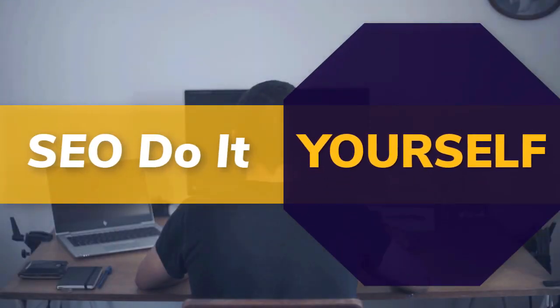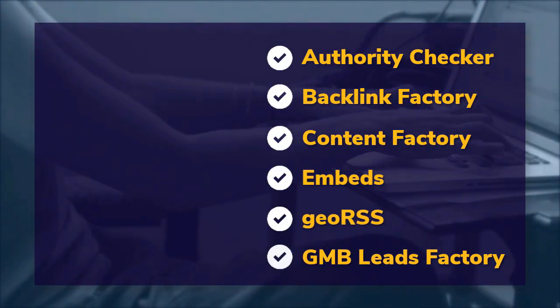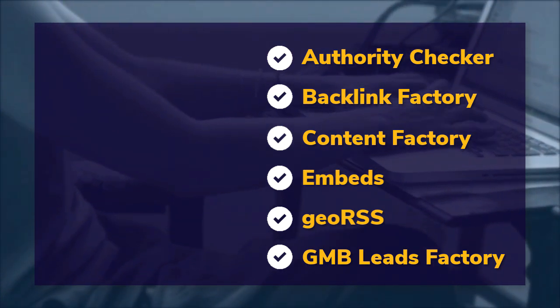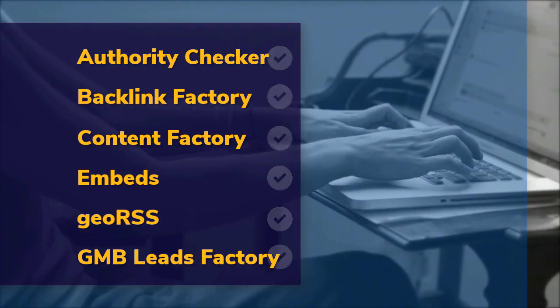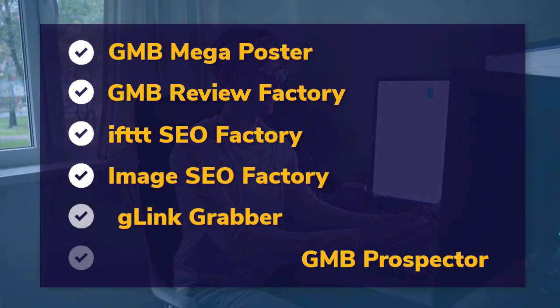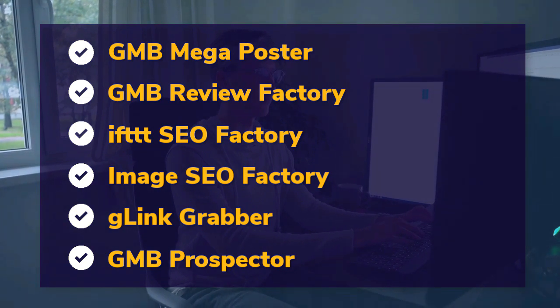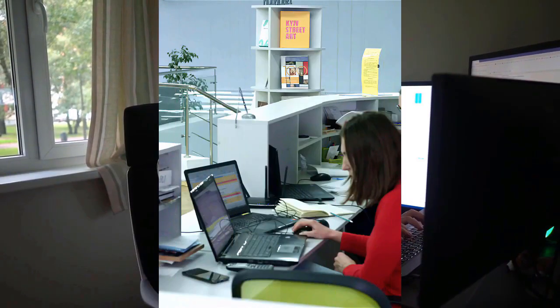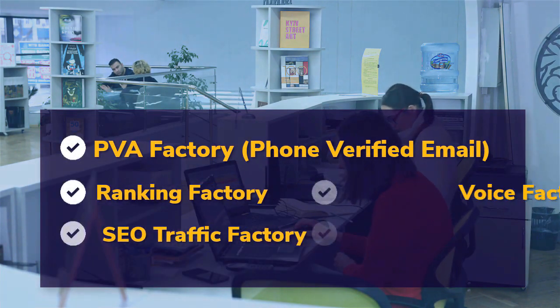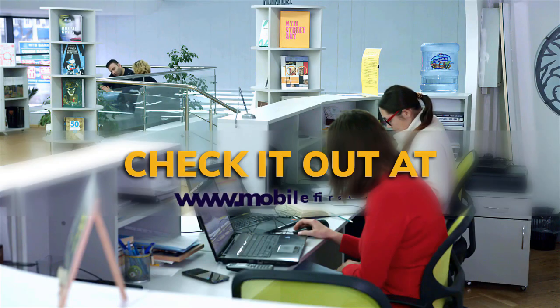DIY SEO tools include: authority checker, backlink factory, content factory, embeds, geo RSS, GMB leads factory, GMB mega poster, GMB review factory, IFTTT SEO factory, image SEO factory, G-link grabber, GMB prospector, PVA factory, phone verified email, ranking factory, SEO traffic factory, voice factory, VPS and proxies. Check it out at mobilefirst.ca.